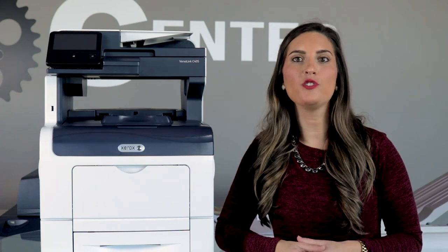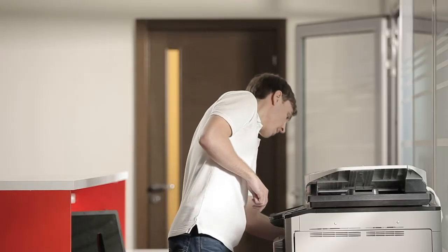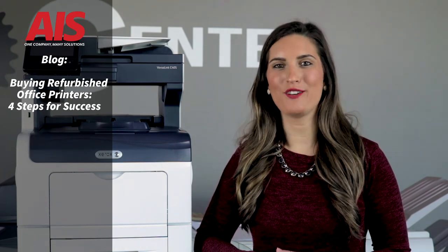Only then will you find if you should be looking at a brand new or refurbished office copier. Want to learn even more about refurbished copiers? Check out our blog — it's packed with more information on used copiers and how it could be the best decision for your business.